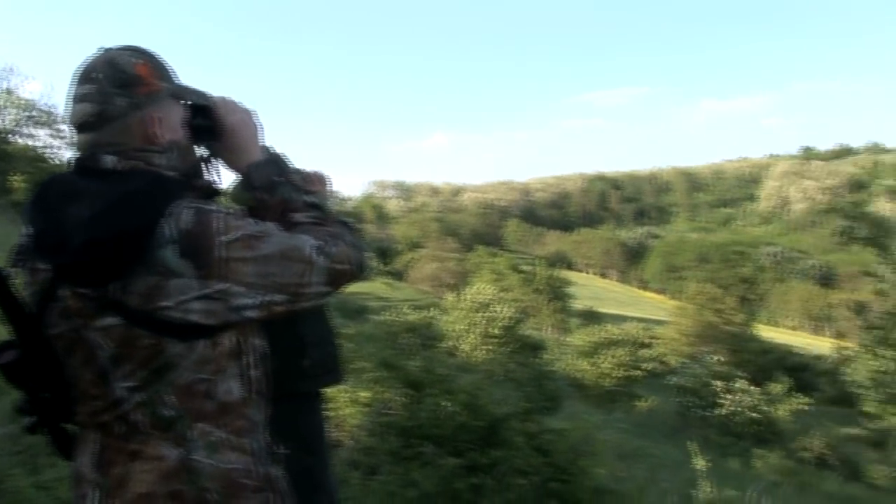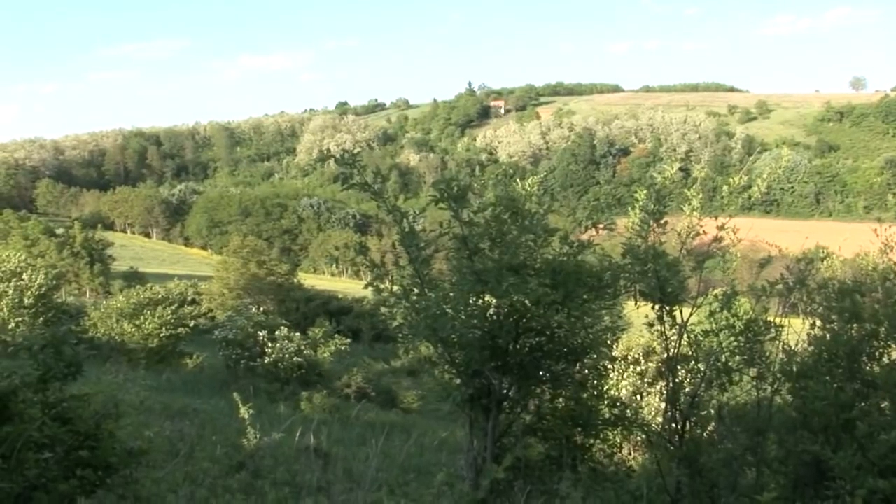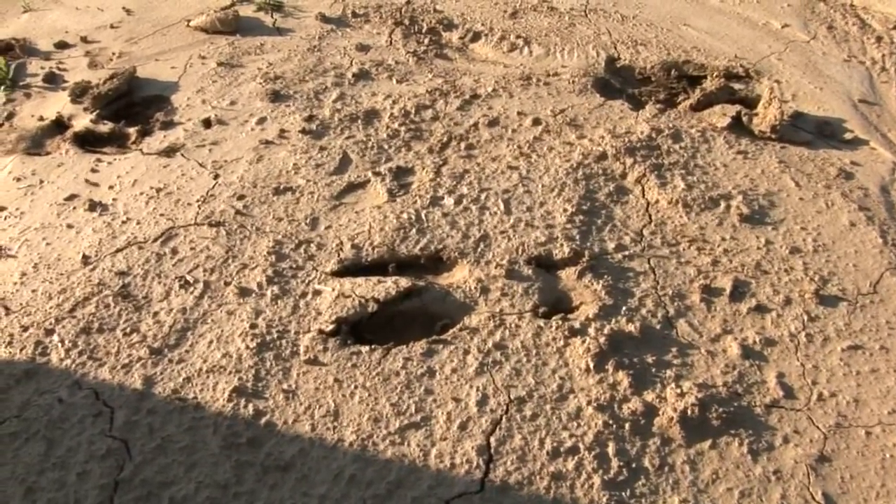It's 5:30-ish in the afternoon, probably a bit early to expect to see much movement. But there's plenty of evidence the boys are about, on the ground and amongst the trees.